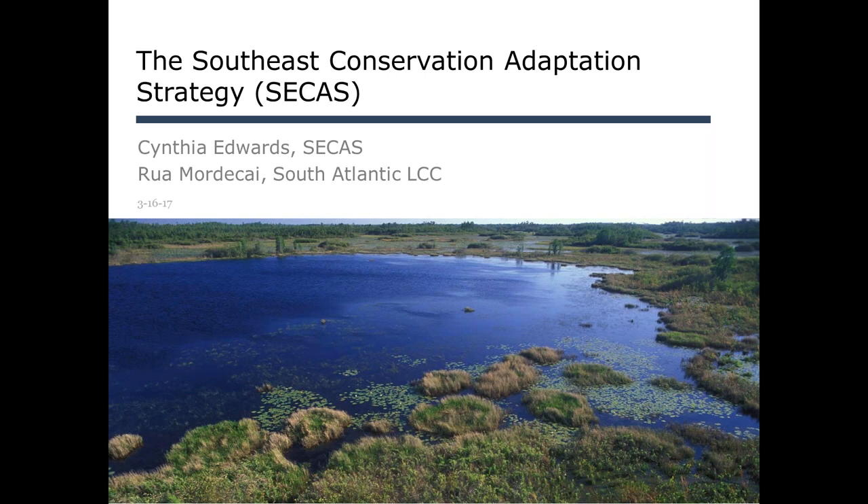Any other questions? Christine McKay from the Water Protection Division at EPA Region 4 asked: do you have a communication outreach strategy for local governments?